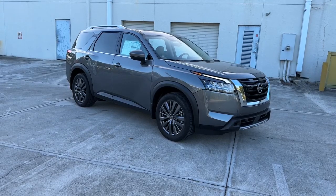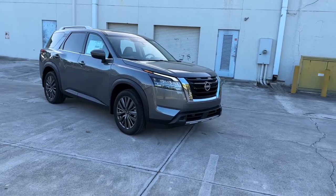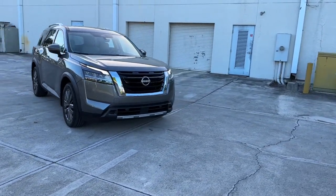Get into a car with value. 2023 Nissan Pathfinder. Rise to the challenge in style in this handsome Pathfinder.